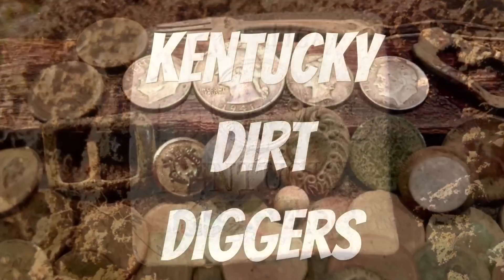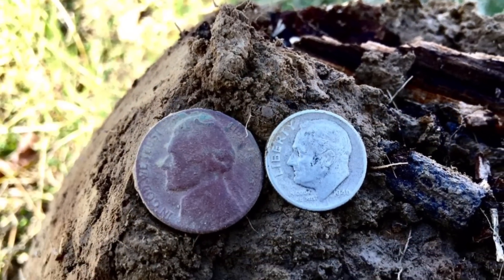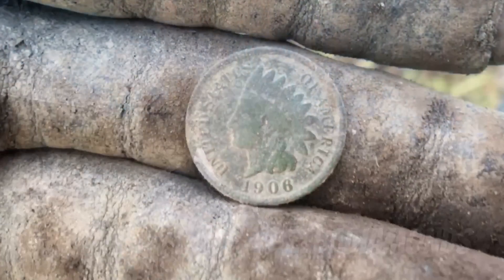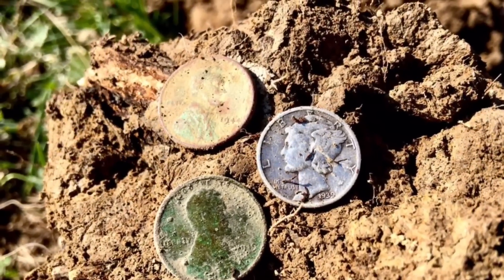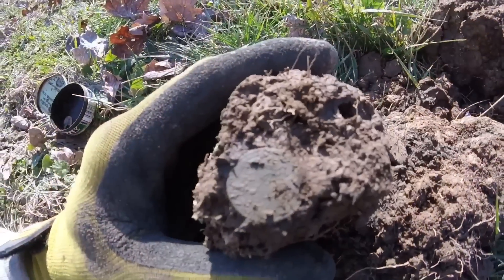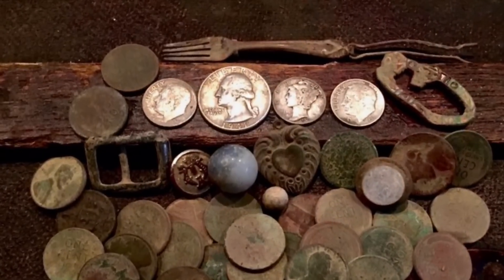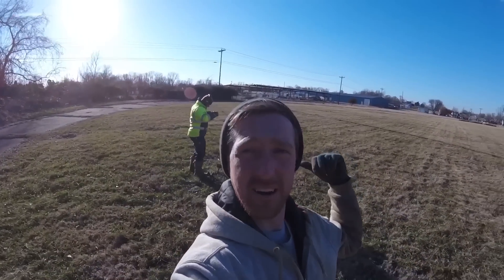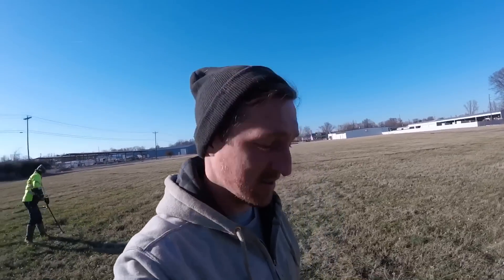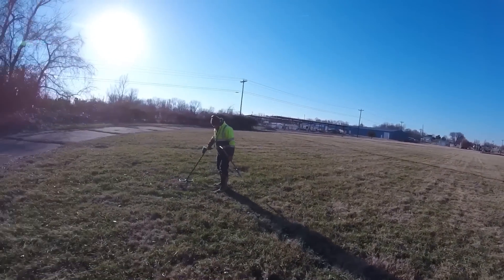You are watching. Me and my buddy Matt are back there. We came out to a spot we've hunted a bunch over the last year. It's an old track — used to be a high school track.